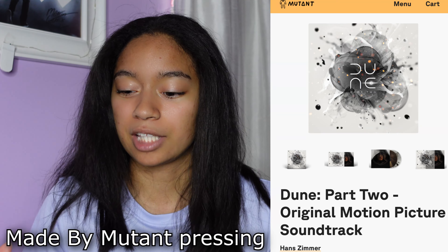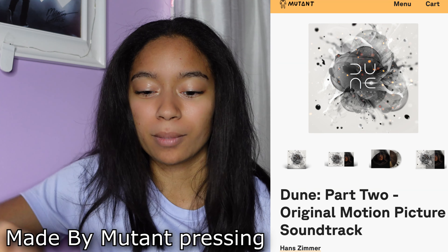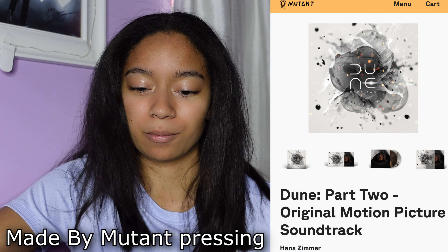My guess is that it's the Dune Part 2 soundtrack on vinyl. I did see this soundtrack online. I'm pretty sure it's from Mondo. I do have the Dune Part 1 — the Sands of Arrakis vinyl — I got that one from Mondo. I think this would be the Dune Part 2 pressing from Mondo. I would have to look up exactly what pressing this is, but this looks so cool. I have seen pictures of it online. This is serious.